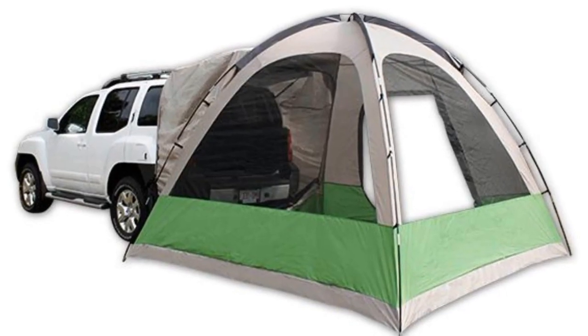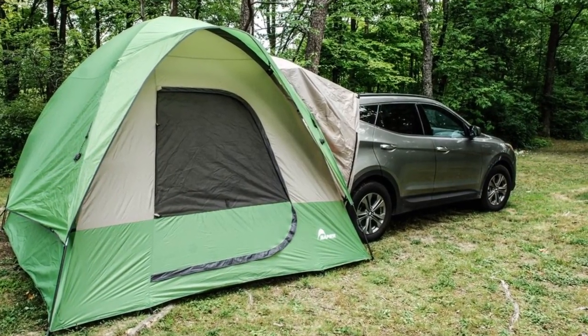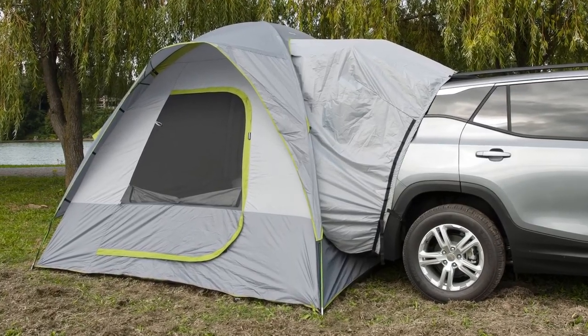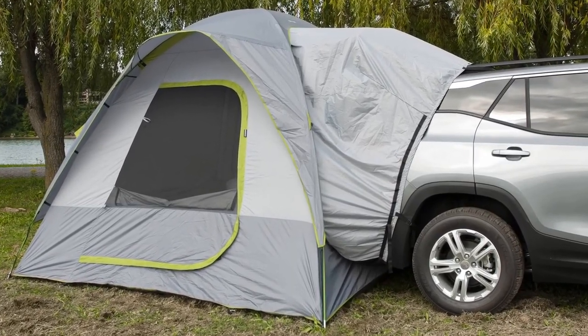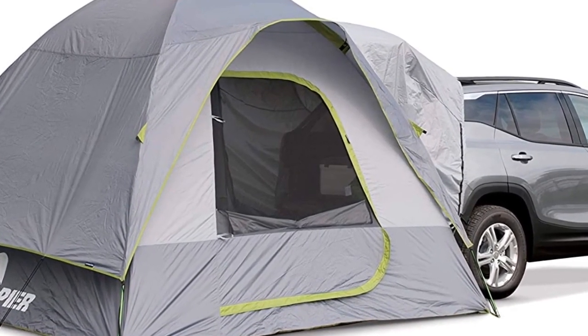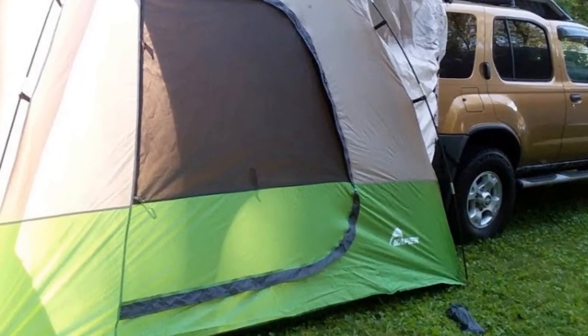The sleeve straps securely to the cargo storage area in the vehicle, providing additional protection from the weather and extra storage space. Furthermore, this tent allows for smooth transitions between the car and the tent, allowing you to switch to the car when it gets cold or a downpour surprises you.